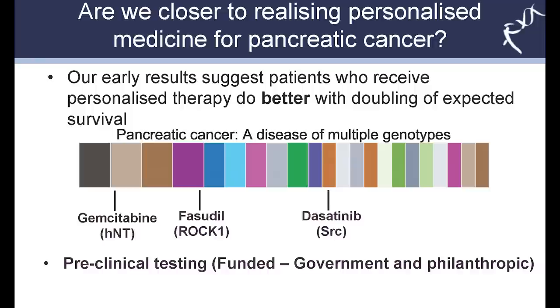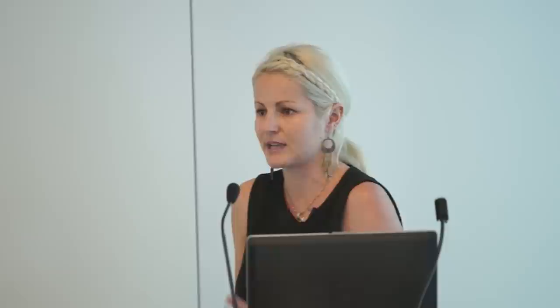We were fortunate to secure government funding last year to work on some of these projects, including support from Cancer Australia, Cancer Council NSW, Cancer Institute NSW, and generous philanthropic support including from Jane Hamstrich. We also know that there are exceptional responders to gemcitabine, and we're trying to identify what defines these patients. Gemcitabine is given to pancreatic cancer patients partly because they are quite sick when they come into the clinic and gemcitabine is one of the less toxic chemotherapies — so identifying the right patient for gemcitabine remains an important goal.